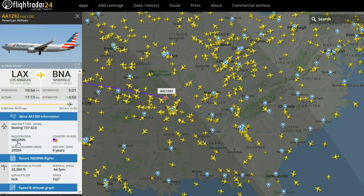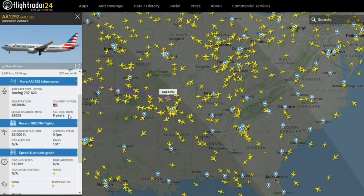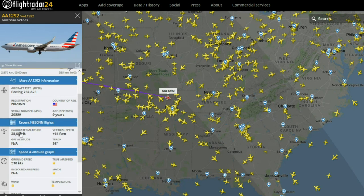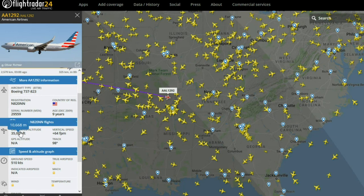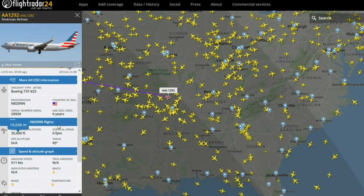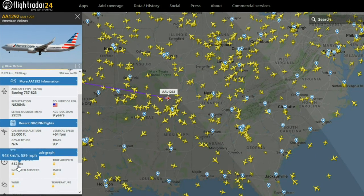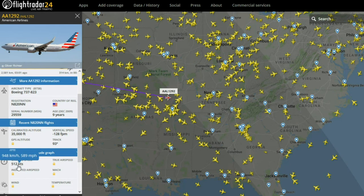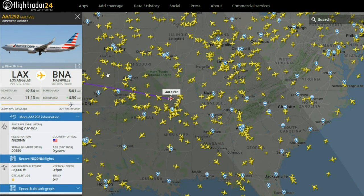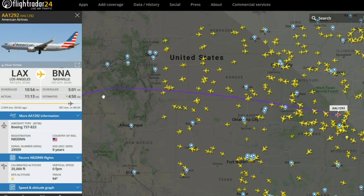It'll even have things like its registration and serial numbers, and age — this one was manufactured or at least purchased in December of 2009. Current altitude — if it's in feet, if you hold the cursor over it, it'll show it in meters. Its track or heading, vertical speed, ground speed — the ground speed is in knots, but if you hold the cursor over it, it'll show you in regular miles per hour or kilometers per hour. And it also shows you the previous track of the aircraft, where it's been and what path it's taken.